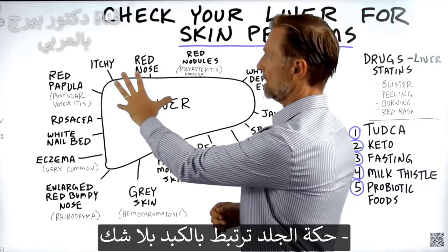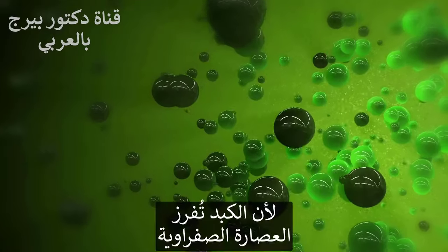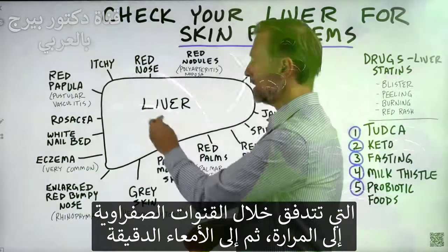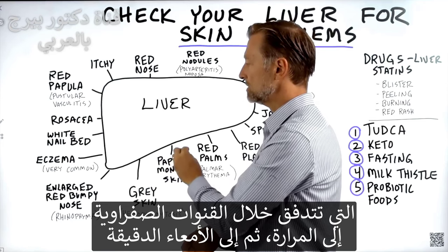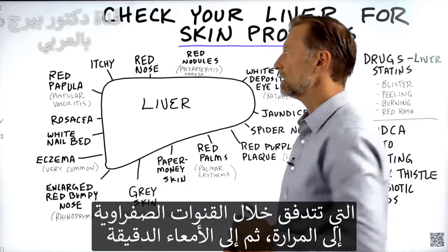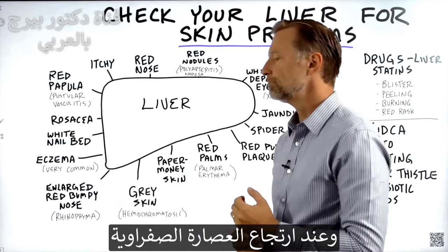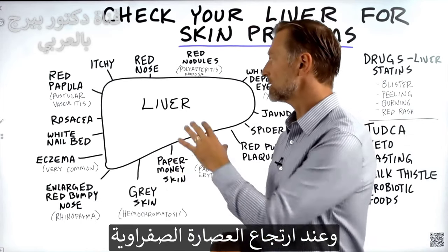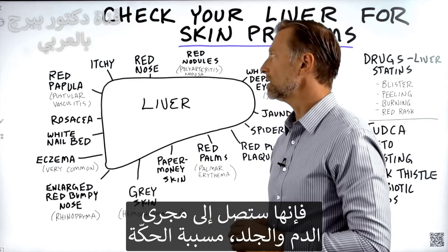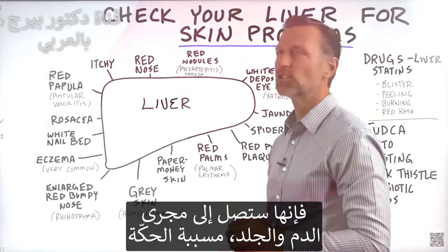First of all, itchy skin — definitely liver. Why? Because bile is made by the liver and then it drains out through all these little tubes, bile ducts, into the gallbladder, and then it's secreted into the small intestine. If there's any bit of backup into that plumbing, so to speak, it's going to back up into the blood and out to the skin, causing itchiness.